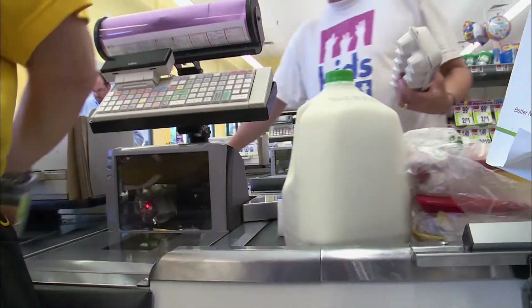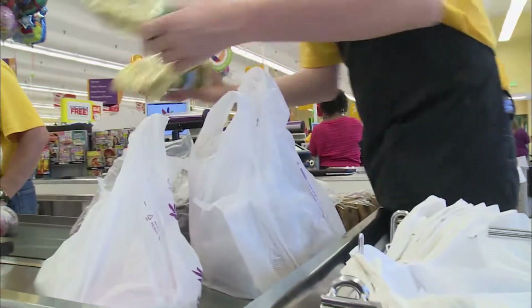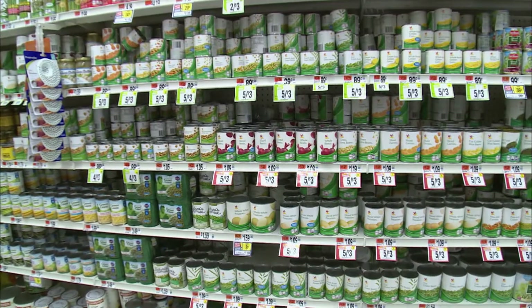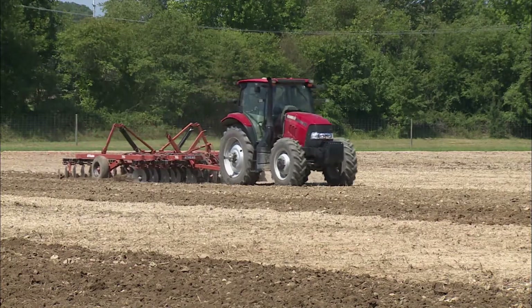And the needs of the future are daunting. The global population is growing fast, with an estimated 74 million new mouths to feed every year. Some estimates are that by 2050, we need to double food production on the planet. At the same time, we need to reduce the environmental impact, and we're dealing with climate change. So we're in an unprecedented situation in global food production.